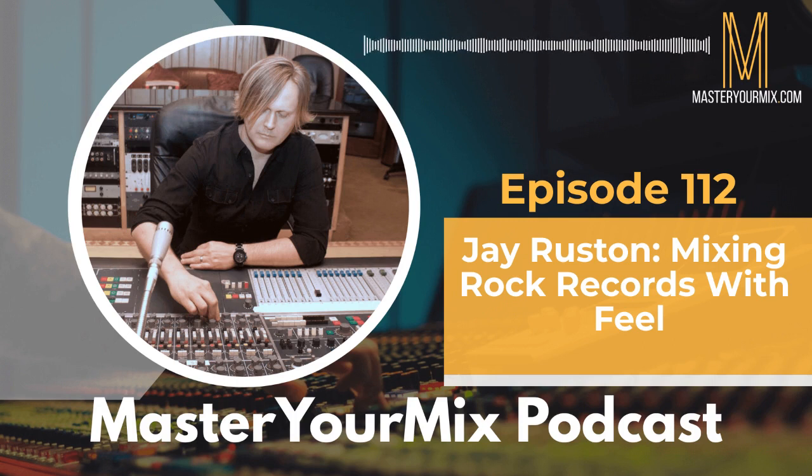The way he approaches tracking really has a lot of impact on how these records get that organic, natural sounding feel. He shares a lot of tips for recording, as well as how he tackles his mixing process, mixing vocals, and a whole bunch of other great stuff. So let's just jump right into it.